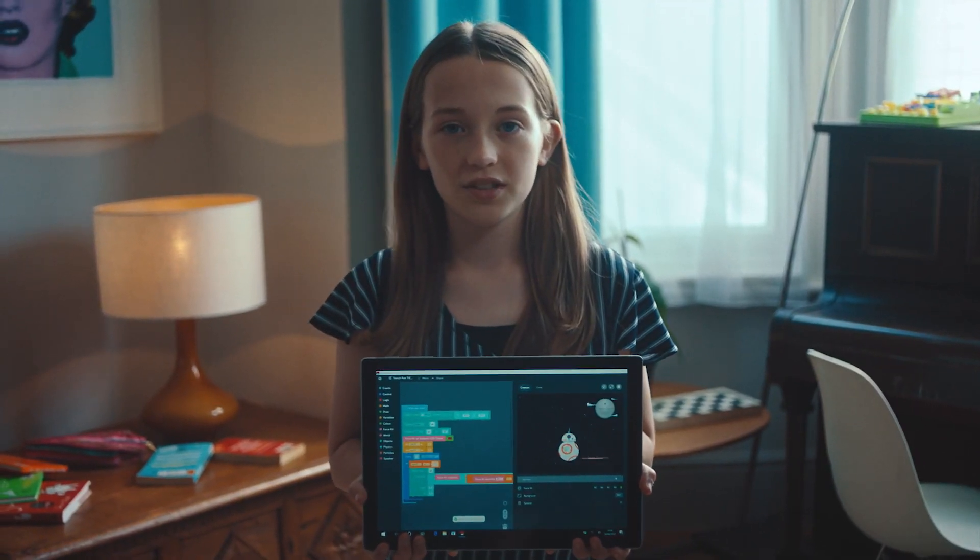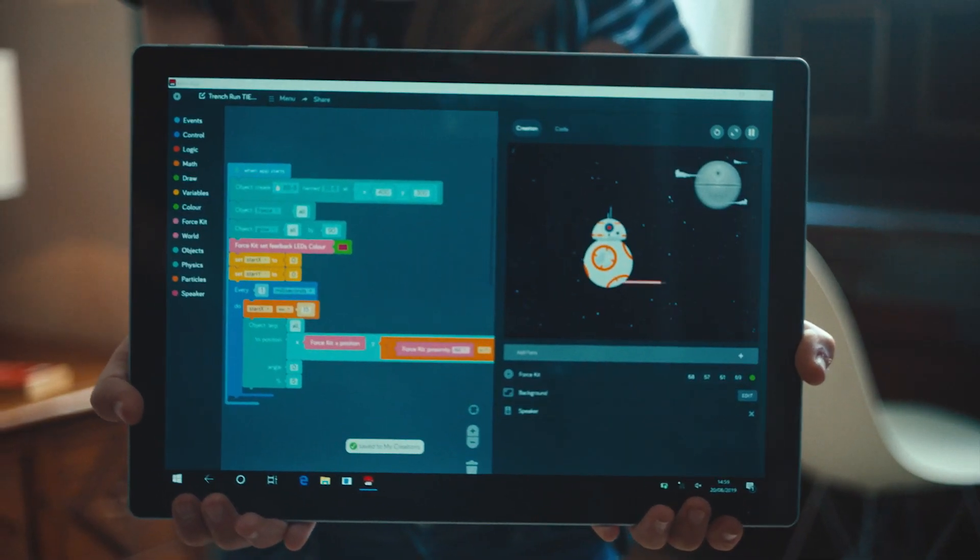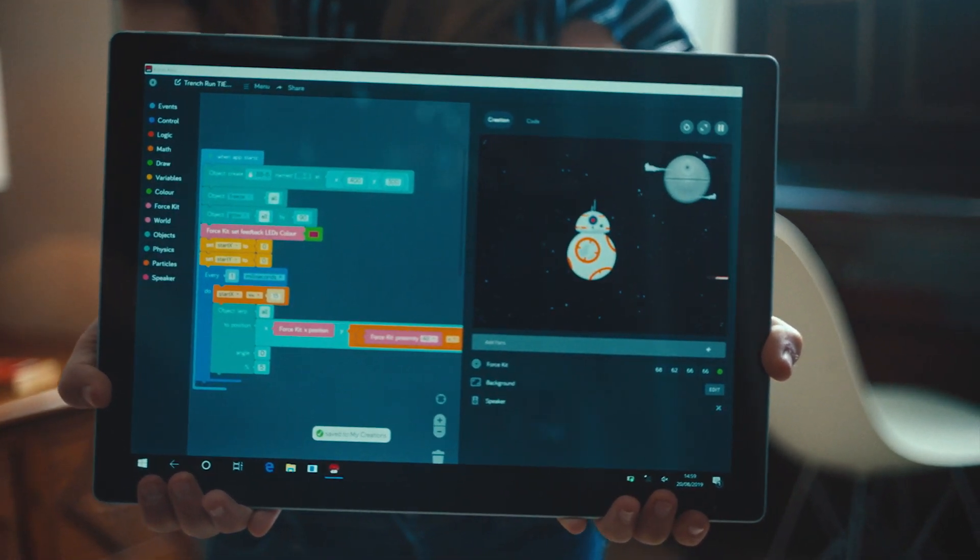My name's Abby, I'm 11 years old, and this is what I made. It's BB-8 flying through space with the Death Star on the back.